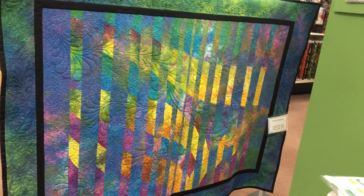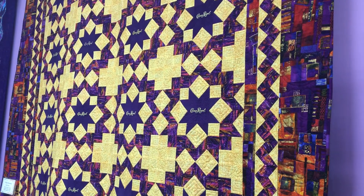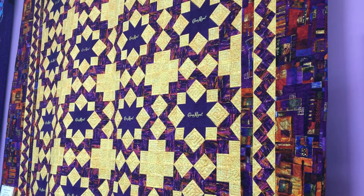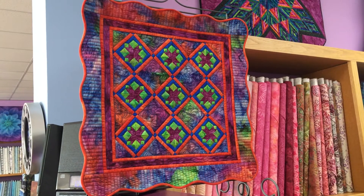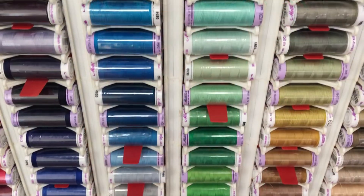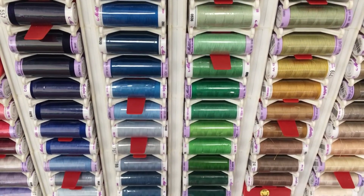We see if the quilt's square, we see if the quilt's clean. We look at technique — how well did you do the piecing, were their points cut off? We look at appliqué — were your stitches little, and did the thread blend in with what you were trying to do?